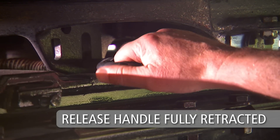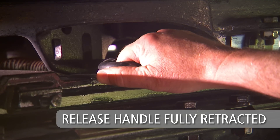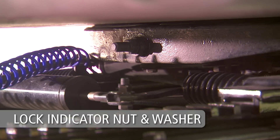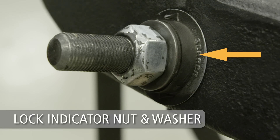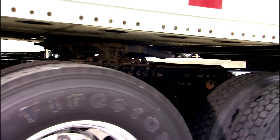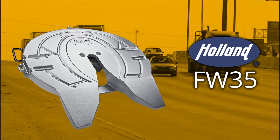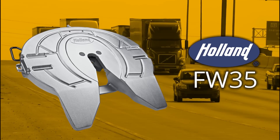Second, they can conveniently check to ensure the release handle is fully retracted into the lock position. And third, drivers can visually verify the lock indicator nut and washer have retracted flush against the top plate, further confirming a secure coupling. The Holland FW35: fast, secure, and reliable coupling for over 60 years.